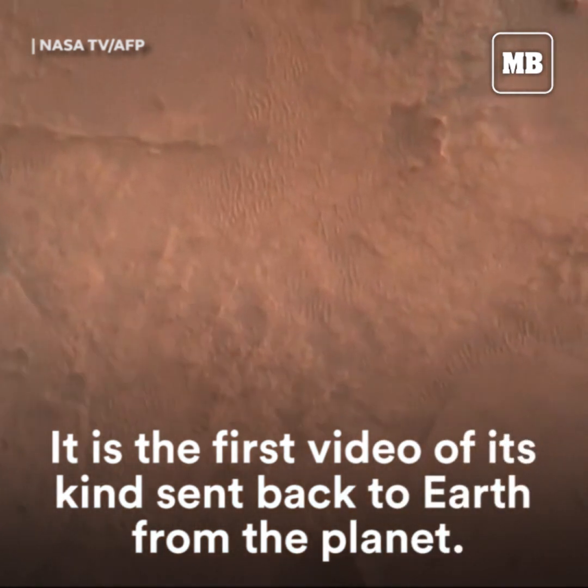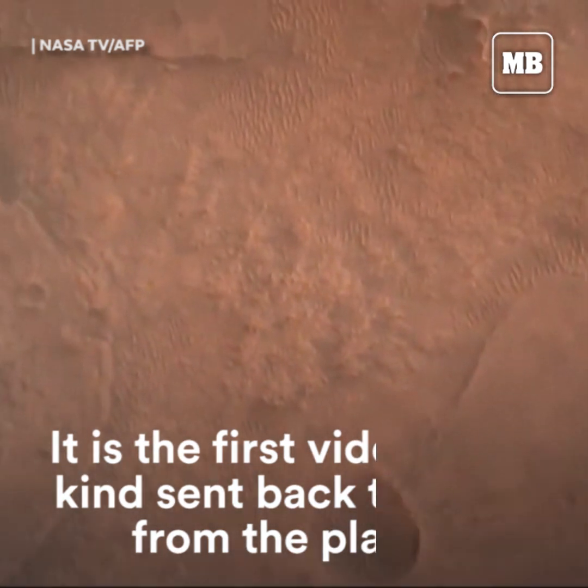We have confirmation that the lander vision system has produced a valid solution as part of terrain relative navigation.